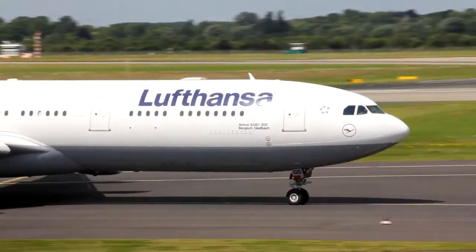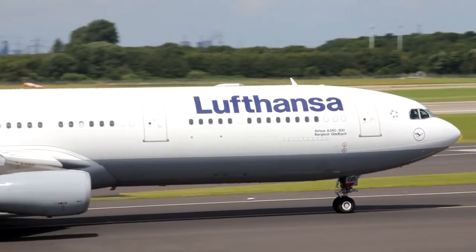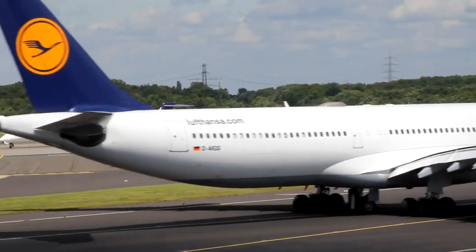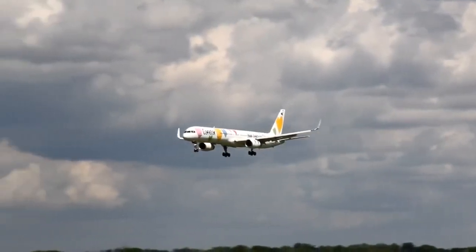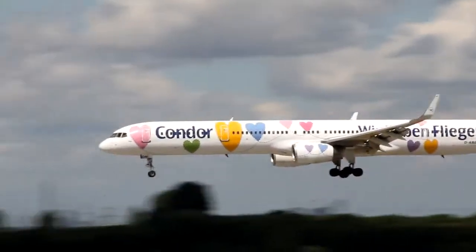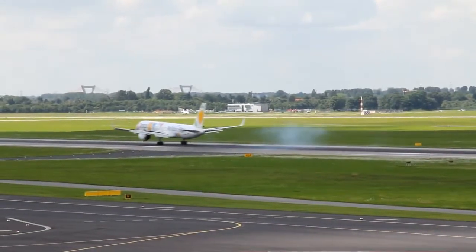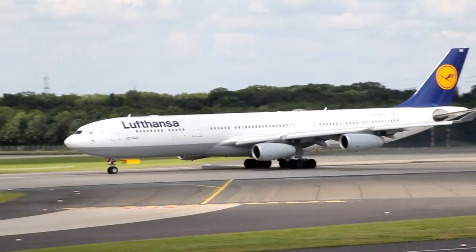Lufthansa and 2, hallo. BCDL 1. BCDL 307. 1472, 2570, 1500, BCDL, clear for take-off. Take off, good.